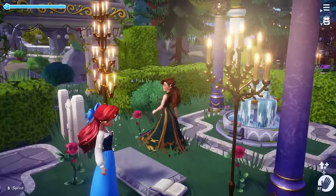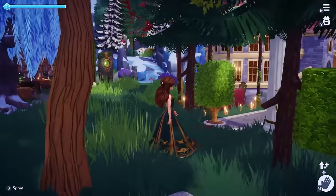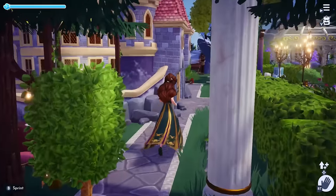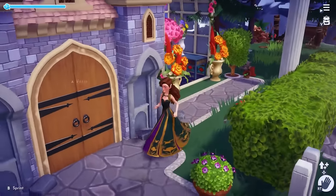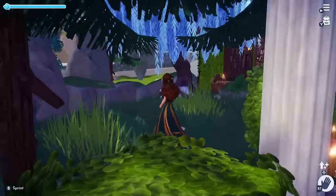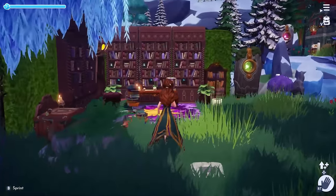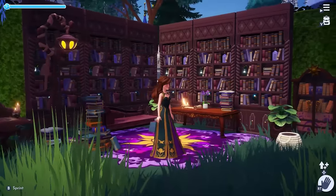I created a small path in front of the castle to showcase Beast's Conservatory and the date night furniture. At the back of the castle we have an outdoor library for Belle. I just feel so cozy here.